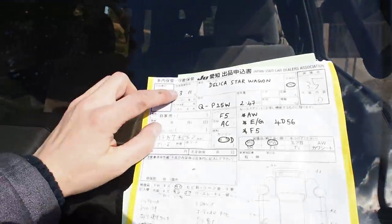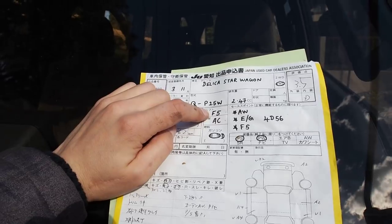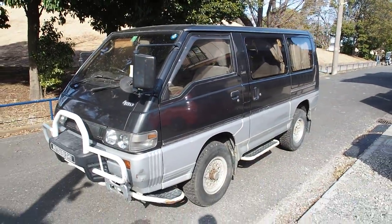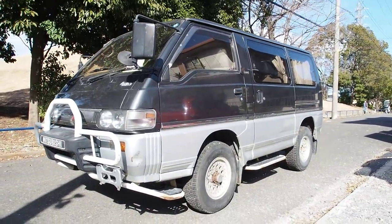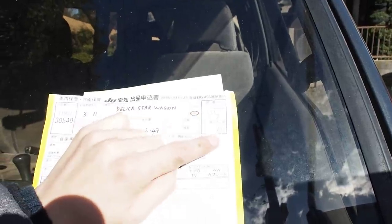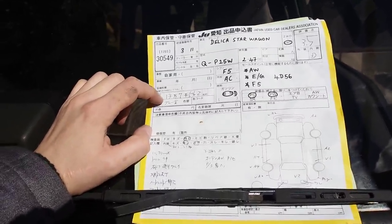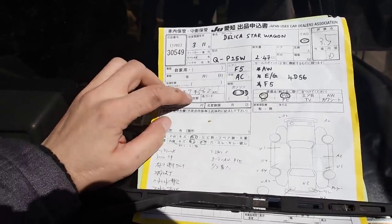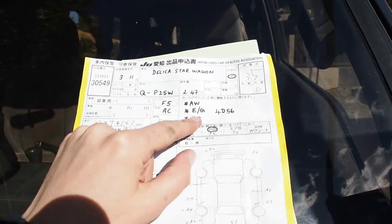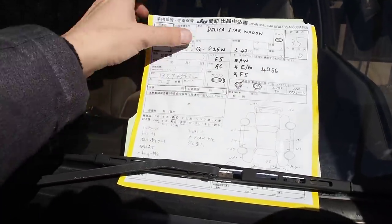It's a 1991 with 138,562 kilometers. This one is really rare because it has a five-speed manual transmission — almost all of them are automatics, and the people who have the five-speeds tend not to want to sell them. It's a pretty unique vehicle: five-speed minivan with a diesel, four-wheel drive, and off-road capabilities. The auction grade is 3.5 with an interior grade D. The engine is a 4D56, five-speed manual, with power steering and power windows.